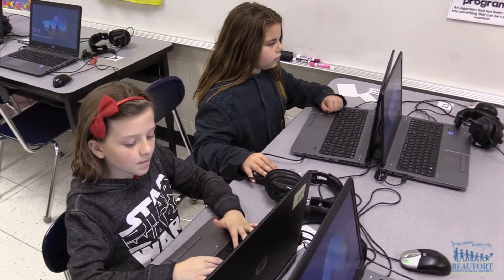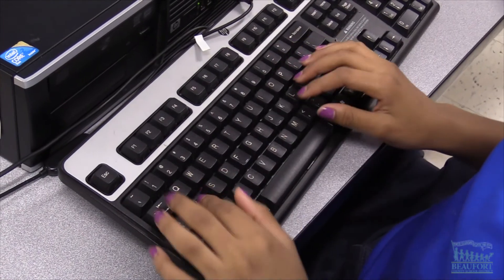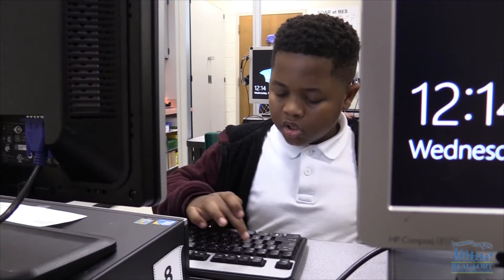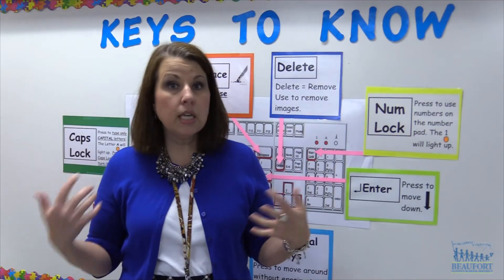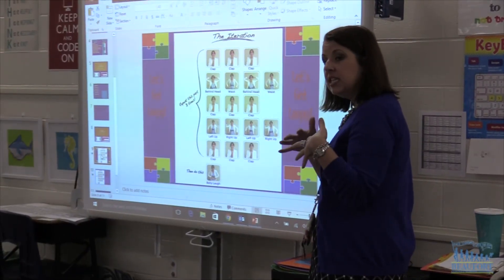Besides coding, we're also learning how to word process using Google Drive. We're learning how to create Google Docs, basic computer concepts like the difference between hardware and software. We're learning basic keyboarding — how to become better typers.